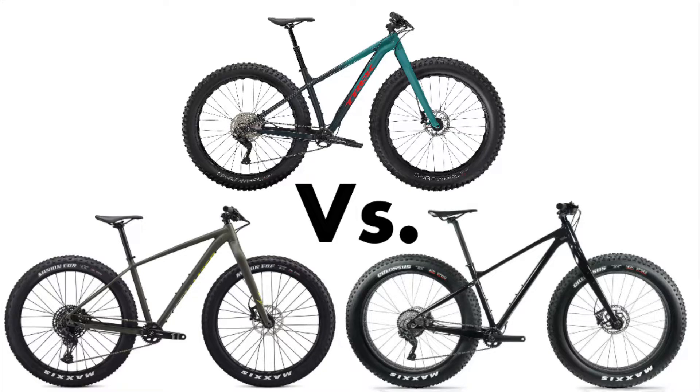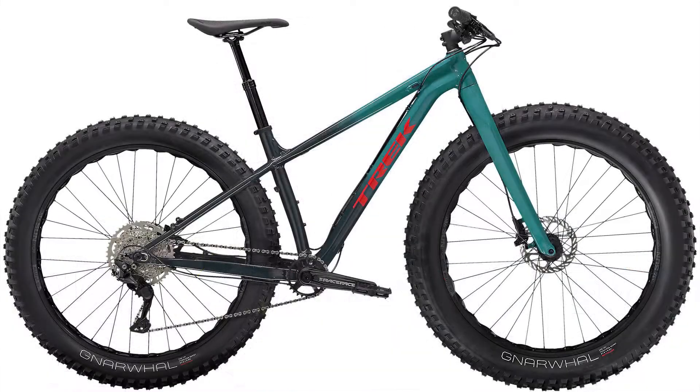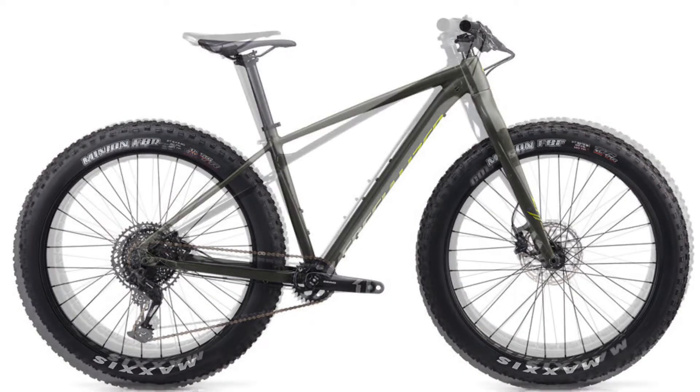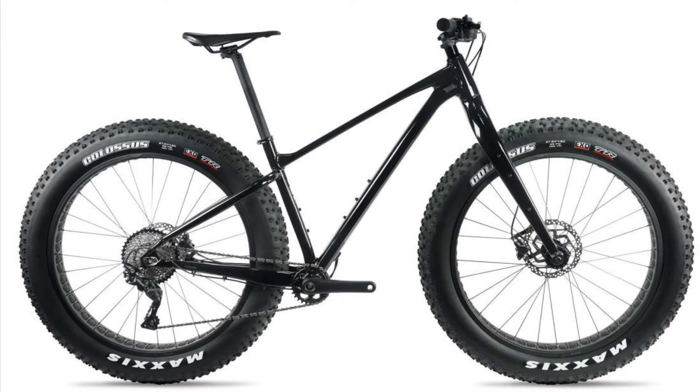Hello and welcome to the flow! Today on Cycling with Sully, we are comparing the 2021 Trek Farley 5, the 2020 Specialized Fatboy, and the 2020 Giant Yukon 2.